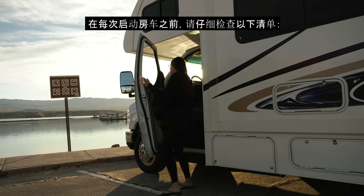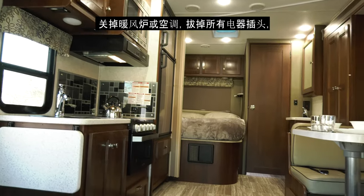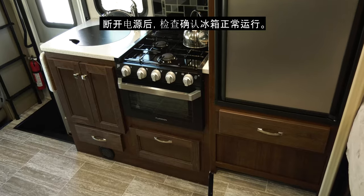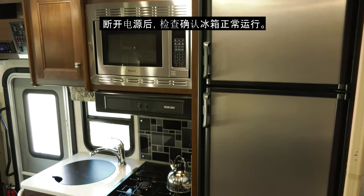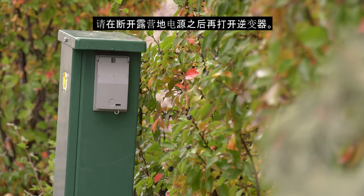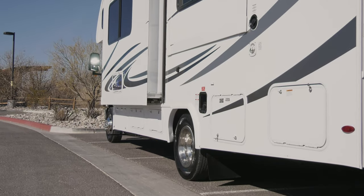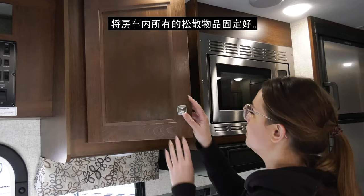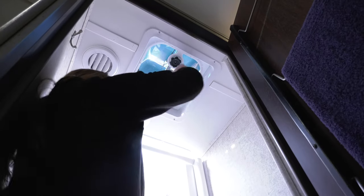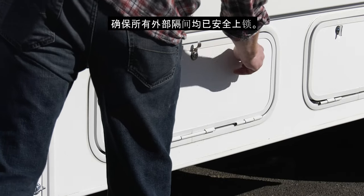Every time you move your RV, please run through the following checklist: Turn off the furnace or air conditioner and unplug all appliances before disconnecting the electrical cord from the campground power source. Check to confirm your fridge is operating after disconnecting from power. If your fridge operates off an inverter, turn the inverter on after you have disconnected from the campground power source. Ensure your slide room is in the closed position for travelling. Secure all loose items in the RV. Close all rooftop vents, remembering the one in the shower. Ensure all outside compartments are securely latched and locked.